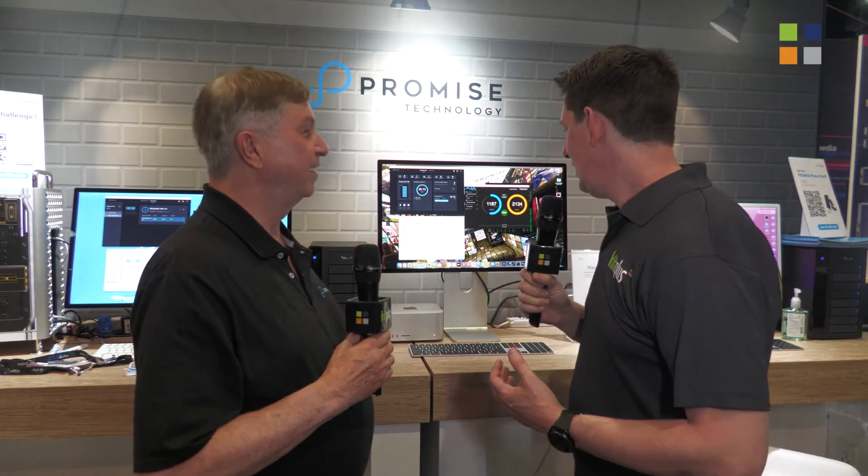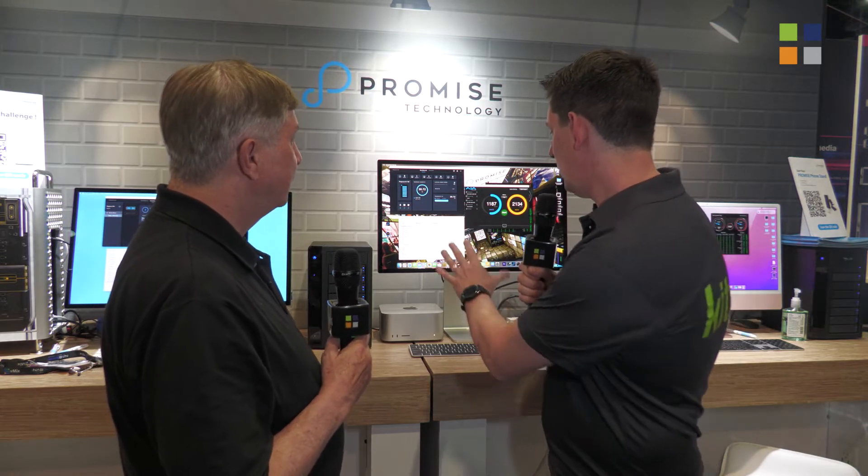We're here at the Promise Technology stand at NAB 2022, and I'm joined by Richard Payne. So give us a little overview of what we're looking at here.